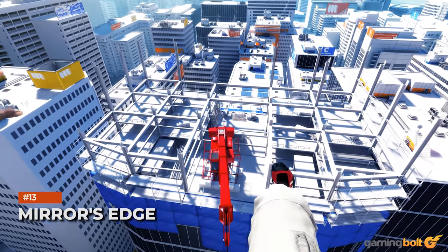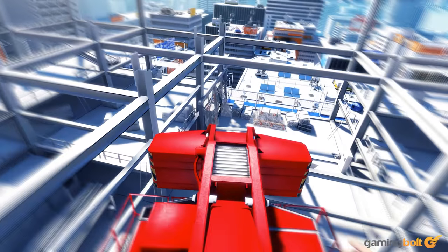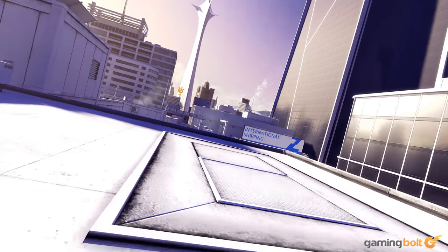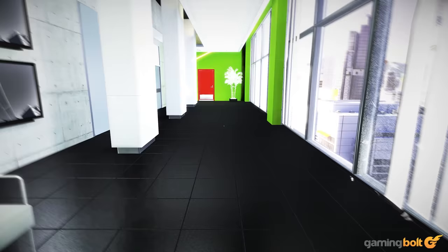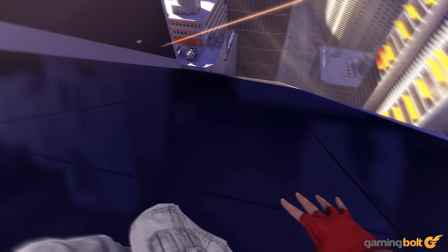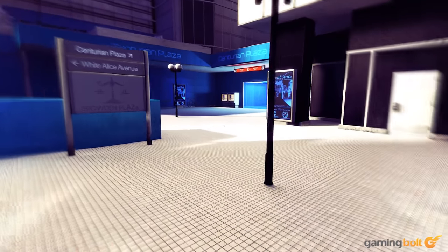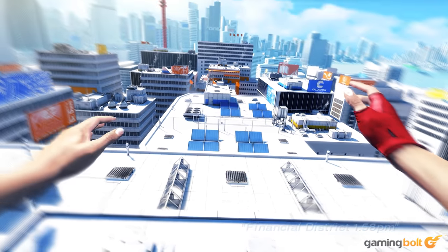Mirror's Edge. The argument that good art design does more to help games' visuals stand out than good technical fidelity is one that gets brought up most often. We've spoken about a few games that strengthen that argument in this feature so far, and this is another one of them. Mirror's Edge's bold use of white and red serves just as much of a purpose for its gameplay as it does for crafting the game's visual and artistic identity. Even though technically the game is not awfully impressive anymore, you'll still find more than a few scenes of striking beauty in Mirror's Edge even now.